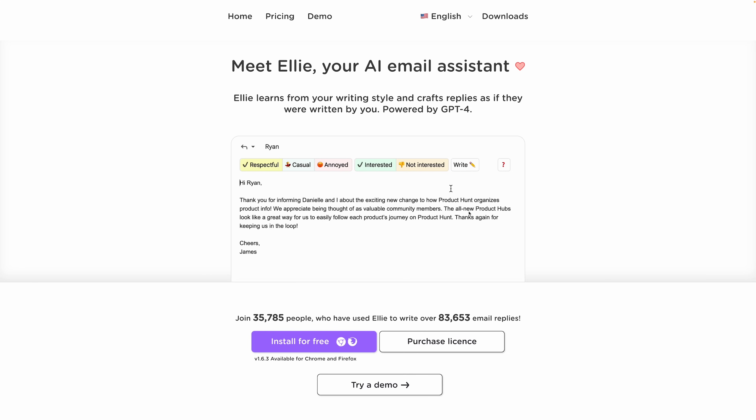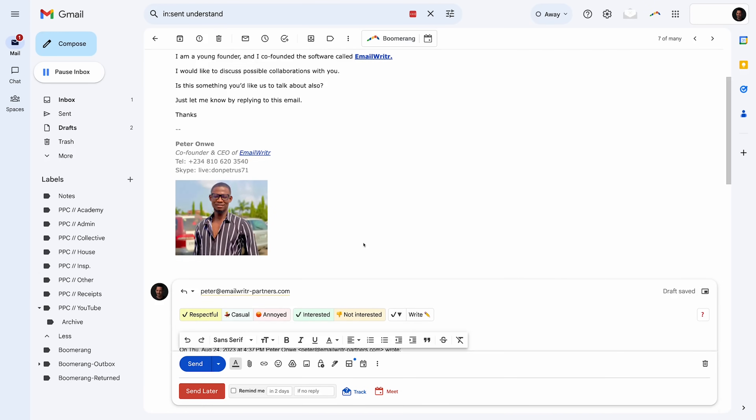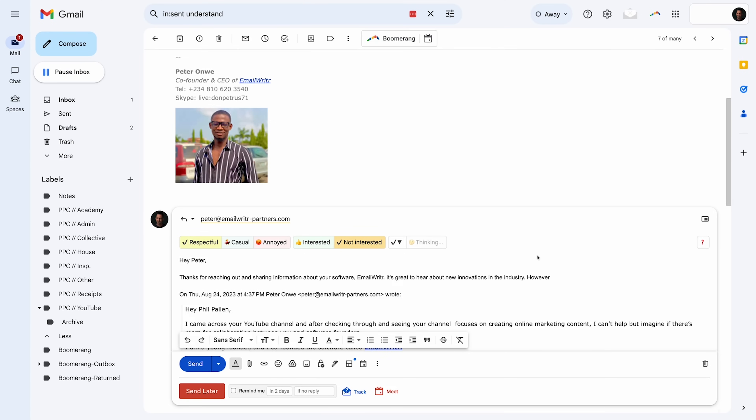The second one is called Ellie — it claims to be your email assistant, very similar. This one is a Google Chrome extension and all you do is select the tone, whether you're interested or not interested, write some additional details, and Ellie is going to help you write your draft. Here's an example: I get emails like this all the time, people wanting to collaborate on sponsored content. I'm generally not interested if it is a purely affiliate deal, so I provide that as extra context for Ellie and it takes just a second to write my reply for me, saving me lots of minutes it would take to reply manually.